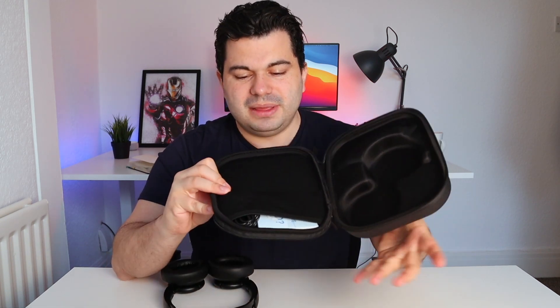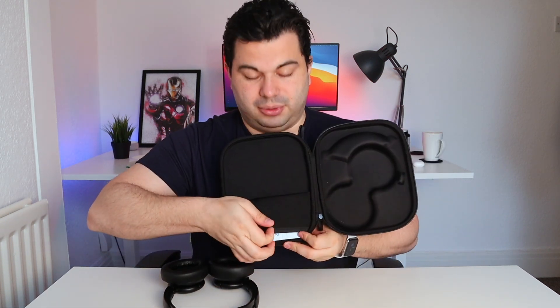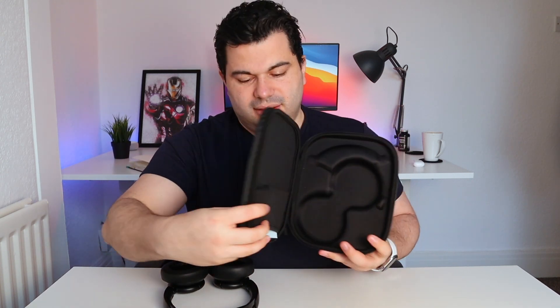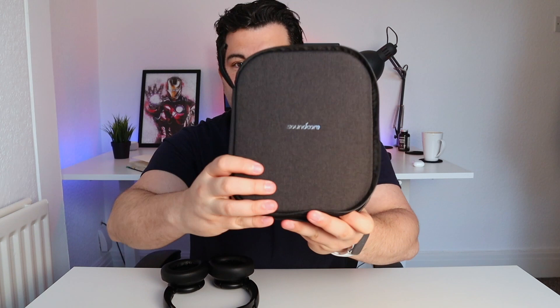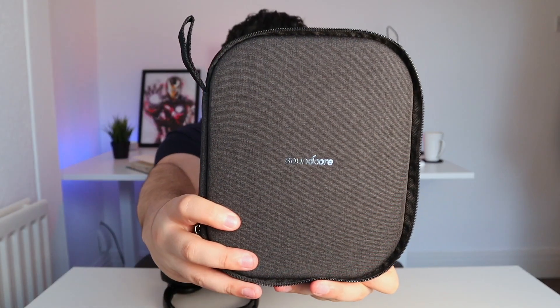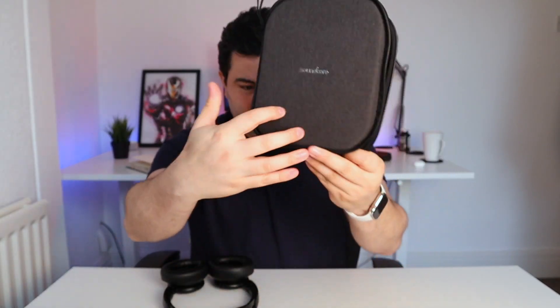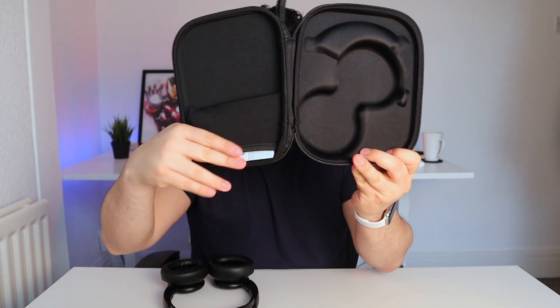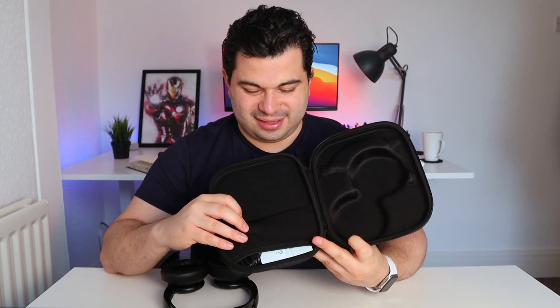My only small bit of feedback or criticism I would give Soundcore is the orientation of the case. If we think of this as the front — the Soundcore logo here — this pocket is pointing down, so when you open it, things can fall out if there's a lot inside. I would definitely strongly recommend Soundcore in the future to put it so this pocket is pointing up.